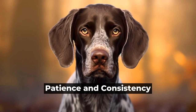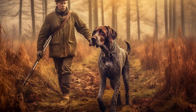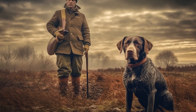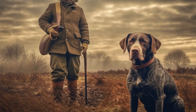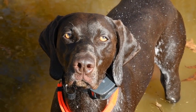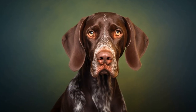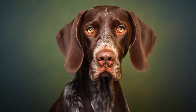Patience and Consistency. Building a bond with any dog takes time, and German Shorthaired Pointers are no exception. Patience and consistency are key when it comes to training and building trust. Be patient with your dog, especially when facing challenges or setbacks. Stay consistent with your training methods and expectations to help your dog understand what is expected of them.